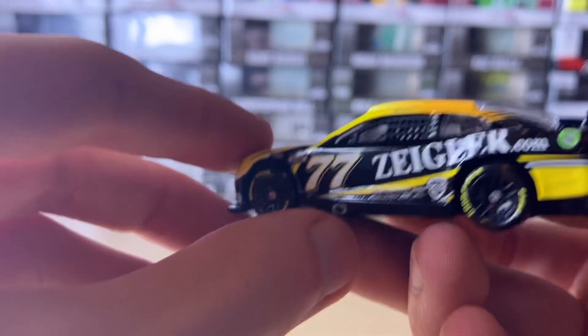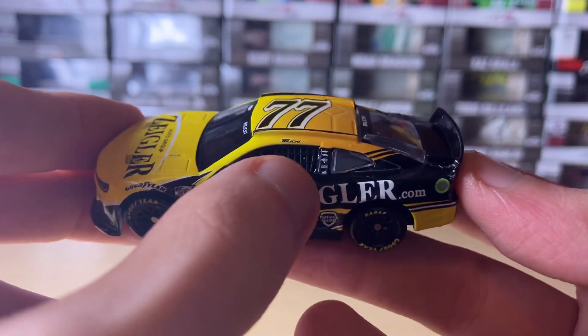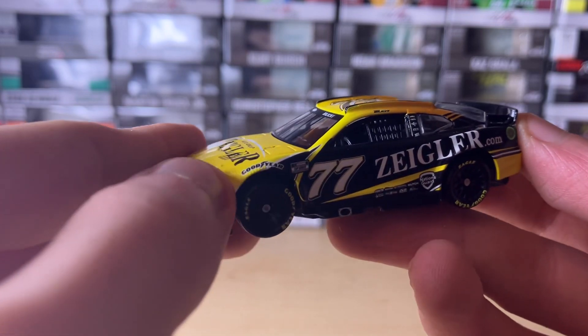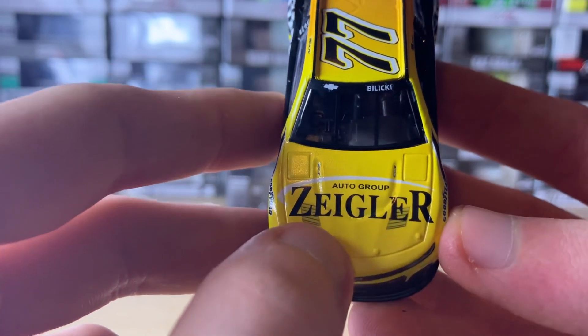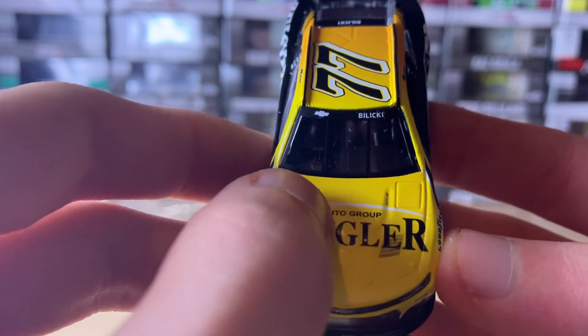The same as the passenger side is on the driver's side — Zingler.com, Josh Balucky's name rail thing. This is the very first Josh Balucky car that I've ever gotten. Here's the hood — we have the Zingler Auto Group, the hood vents, the ZL1 logos, all that.